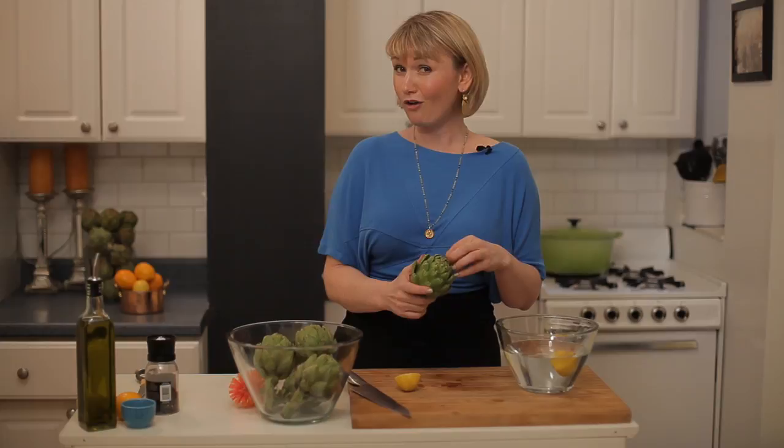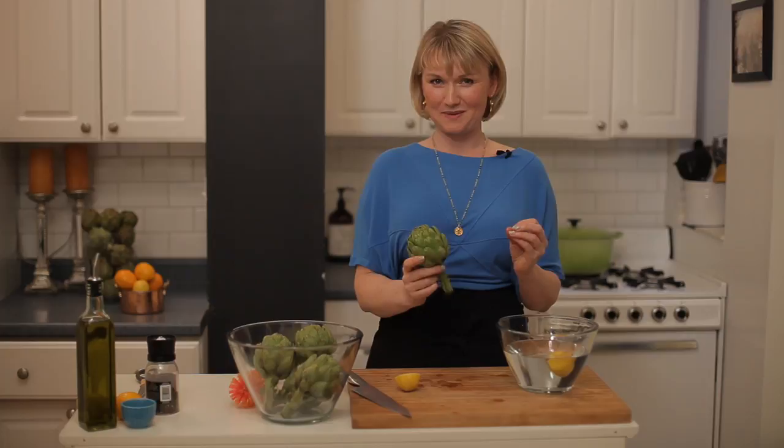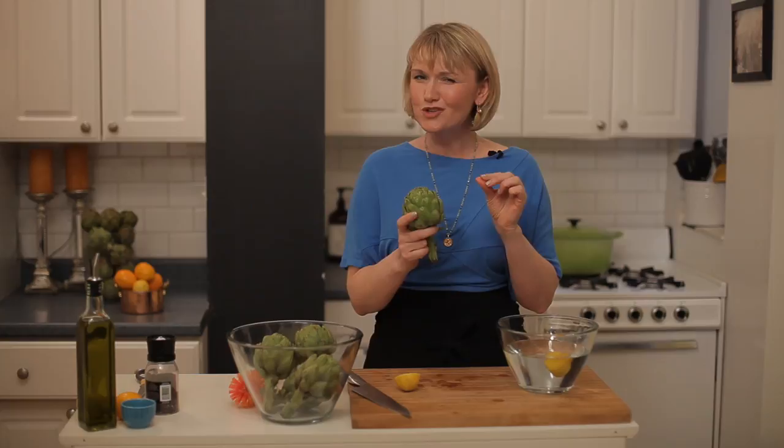The most interesting piece about the bitterness for me is there's an acid in artichokes called cynarin. It's a tricky little thing because it affects your perception of sweetness. So after you eat an artichoke, the food you eat afterwards — even a glass of water — is perceived as sweeter than it normally would be.